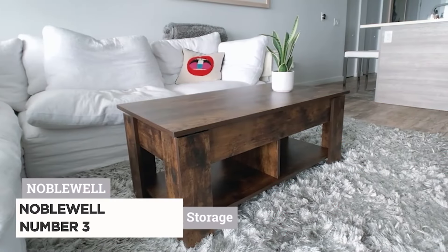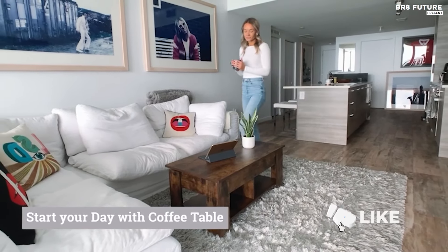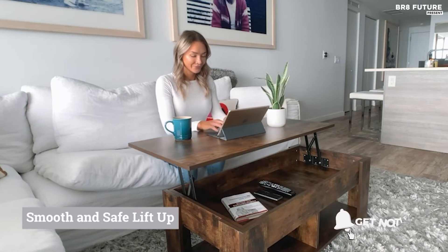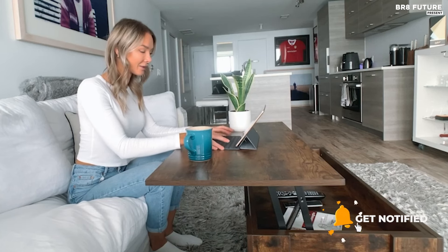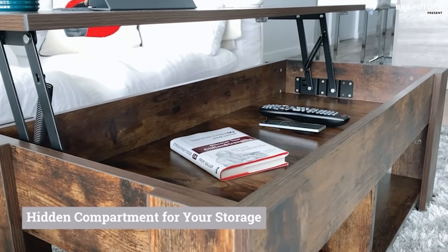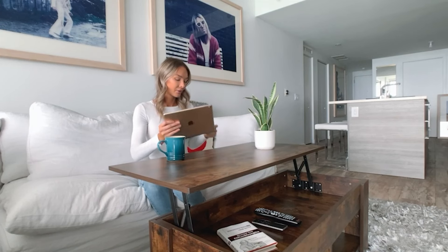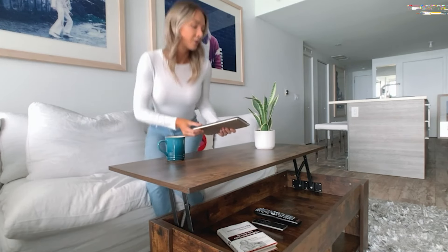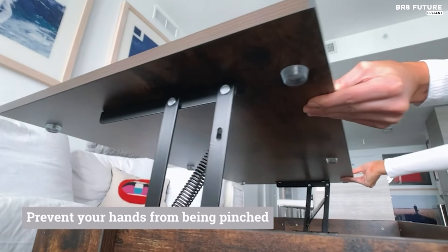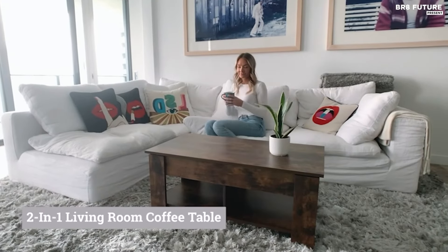The Noblewell Coffee Table Lift Top offers both functionality and style, earning it the esteemed position of being the third best lift top coffee table on the market. Crafted with precision, its rectangular shape and wood construction exudes sophistication. This coffee table boasts an upgraded lifting top mechanism, ensuring smooth and steady operation. Safety features such as rubber bumpers prevent hand pinching and minimize noise during closing. With a hidden compartment beneath the tabletop and two open shelves, it provides ample storage for a tidy living space.